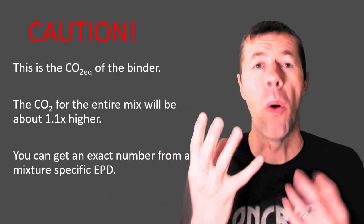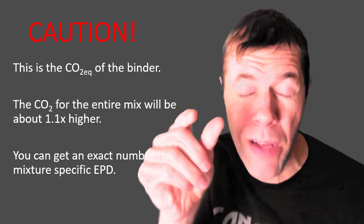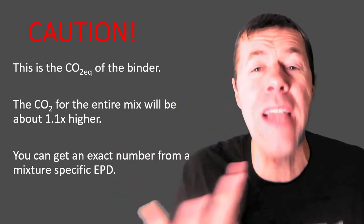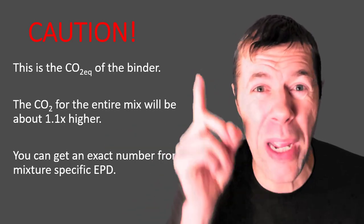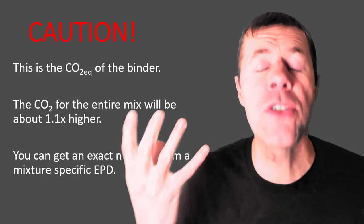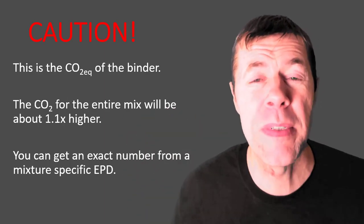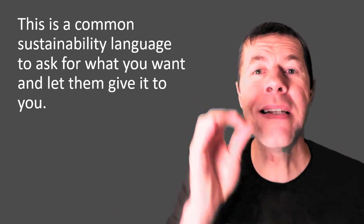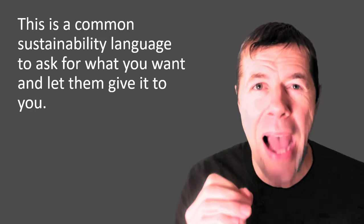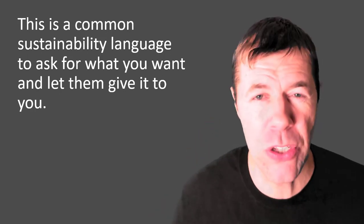Be careful, because everything I just told you was the CO2 equivalent for the binder — remember, that was 90% of it. That means if you want to get the number for the entire mix, you need to multiply all these numbers by about 1.1. Or you can get yourself an EPD once they come out and look at it specifically. This is a powerful, common sustainability language to ask for what you want and let them give it to you.